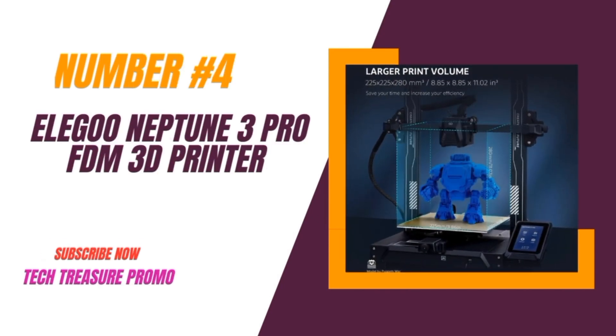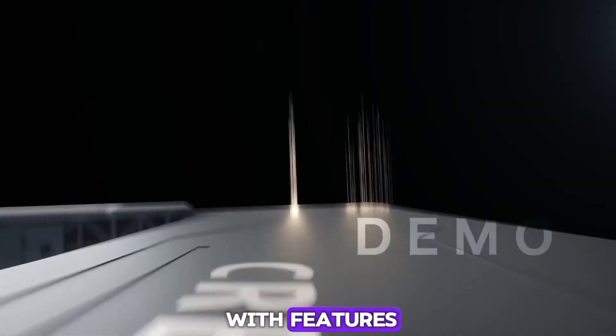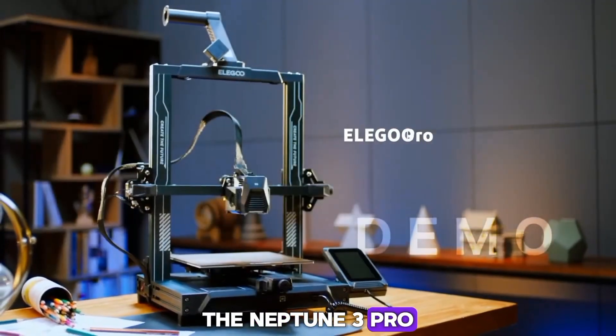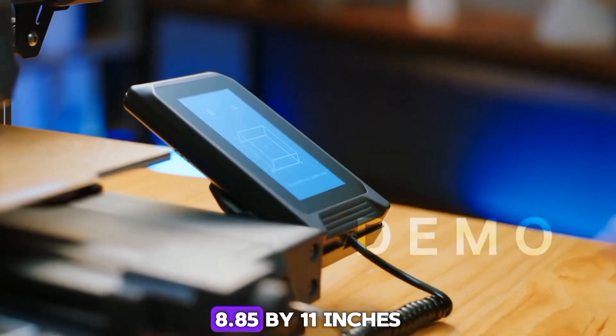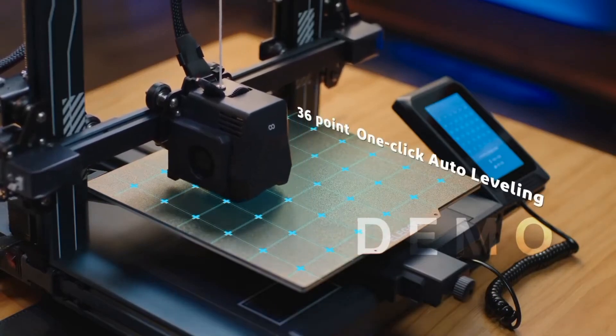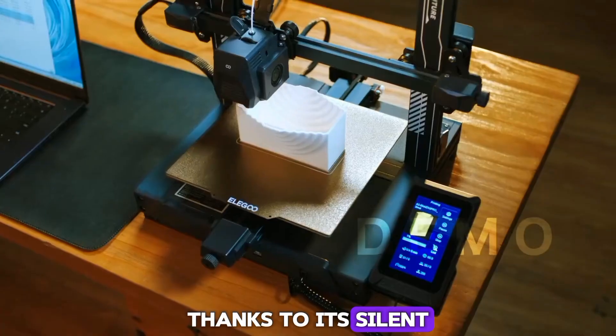Number 4: The Elegoo Neptune 3 Pro FDM 3D Printer. This printer is packed with features that make it a standout in the market. The Neptune 3 Pro offers a generous printing size of 8.85x8.85x11 inches, perfect for most users. It's easy to set up and operates quietly, thanks to its silent stepper motors.